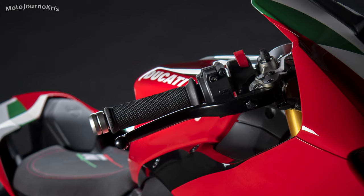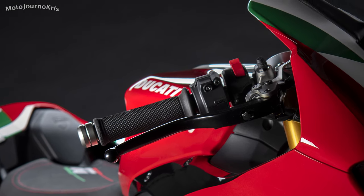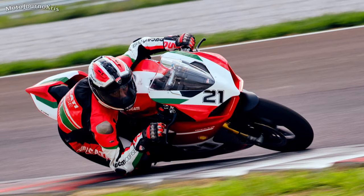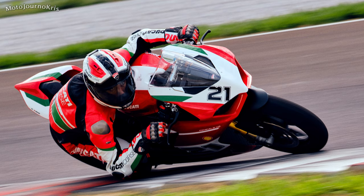The Panigale V2 offers the Superquadro desmodromic L-twin powerplant with a 955cc capacity, outputting 155 horsepower as well as 104 newton meters of torque. Fueling is full ride-by-wire with elliptical throttle bodies and dual injectors per cylinder.